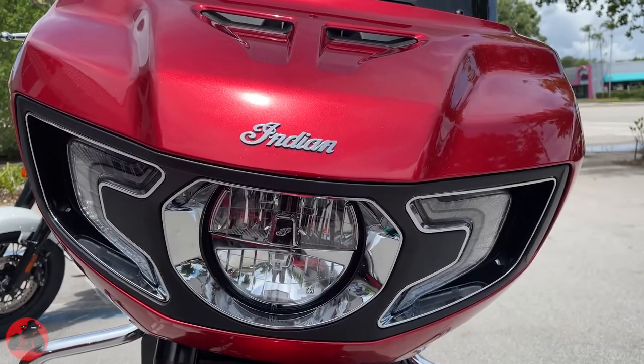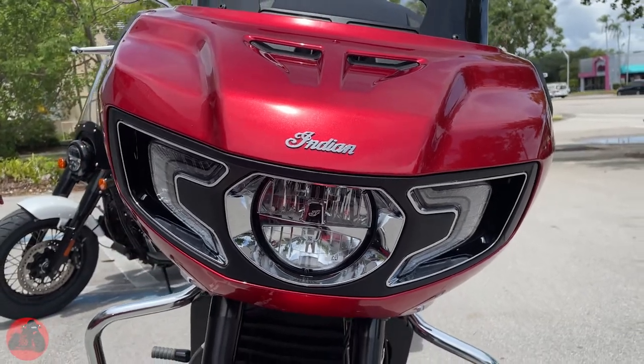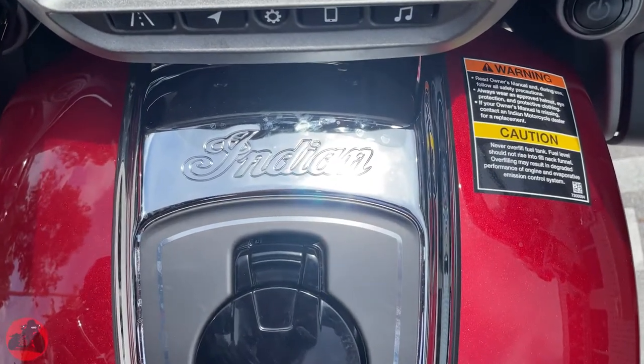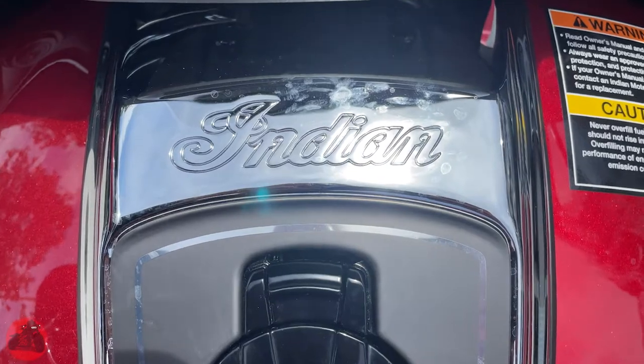My initial thoughts after reviewing this bike: it seems like a very powerful yet capable motorcycle ready to conquer the road. With all the technology and comfort put into this motorcycle, there are high expectations for amazing things to happen while riding. Let's get into the first impressions video and see how it really feels.